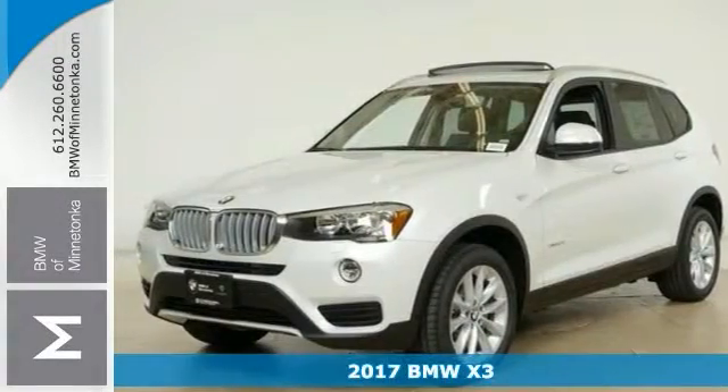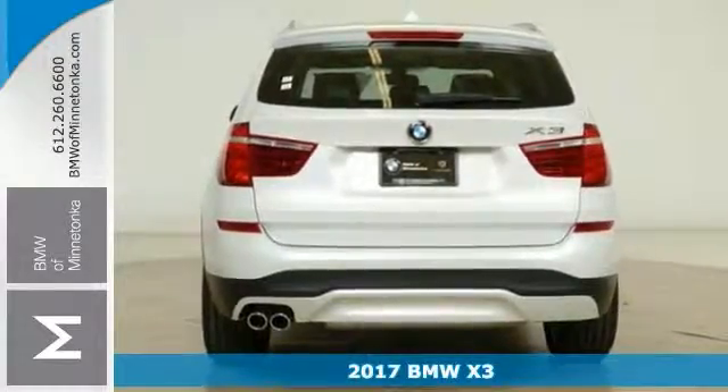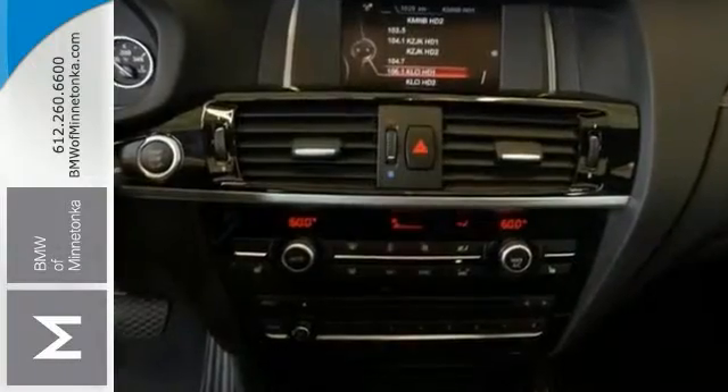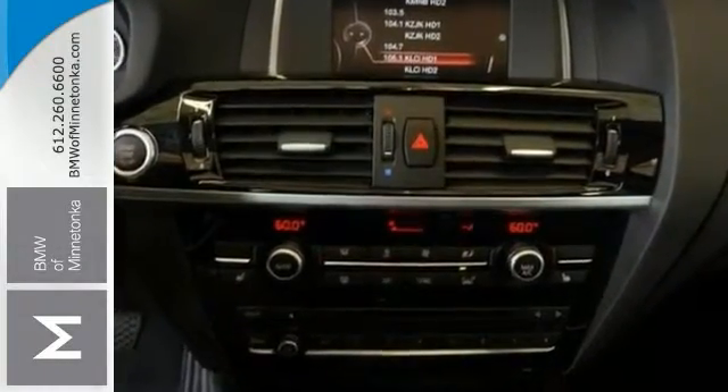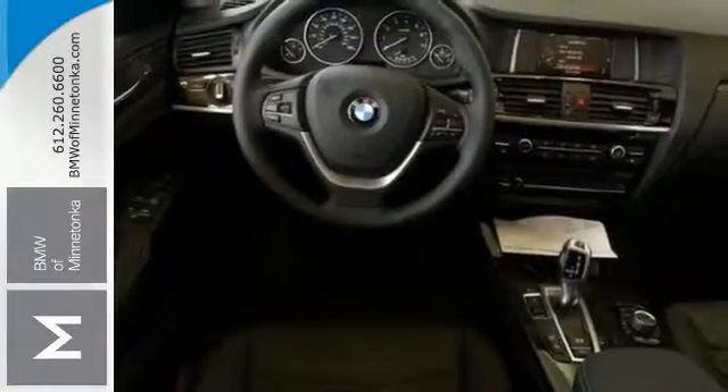This 2017 BMW X3 combines SUV design features with car-like handling and fuel economy. This 28i edition comes with all-wheel drive and deep tinted glass. It has a CD player and climate control, premium seating, cold weather package, and onboard hands-free communications.